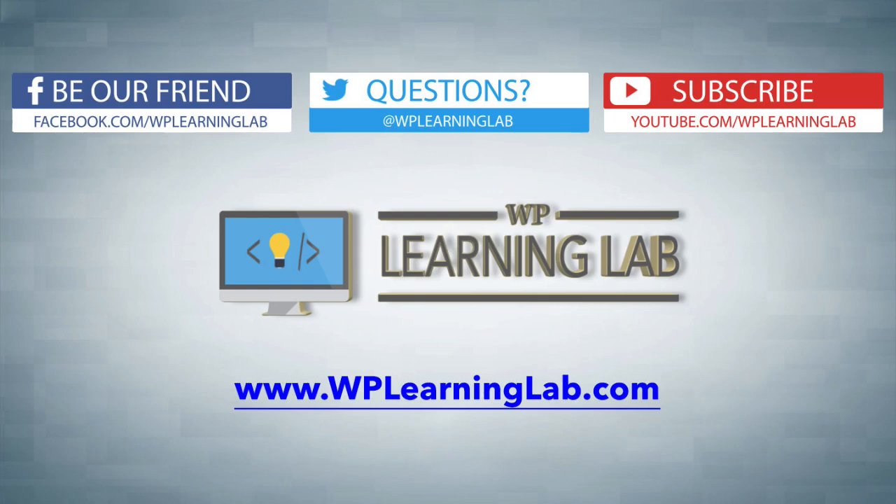My name is Bjorn Allpass from WP Learning Lab. Please make sure you subscribe to our channel, check out our social media feeds, and go to WPLearningLab.com, where we write about WordPress every single day. Talk to you soon.